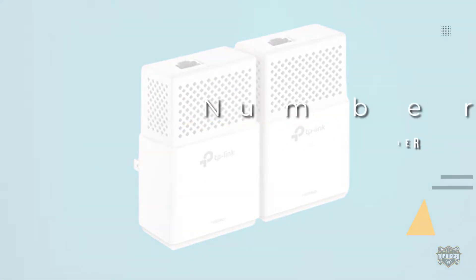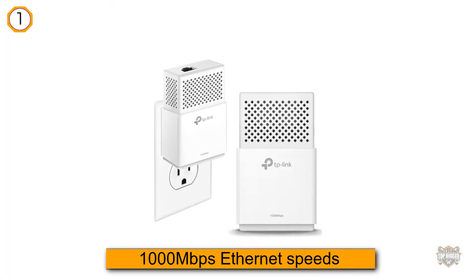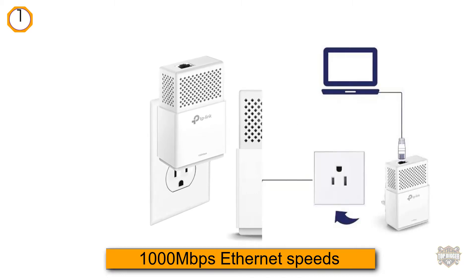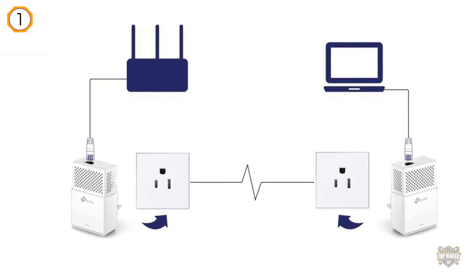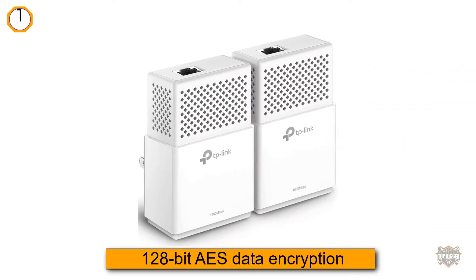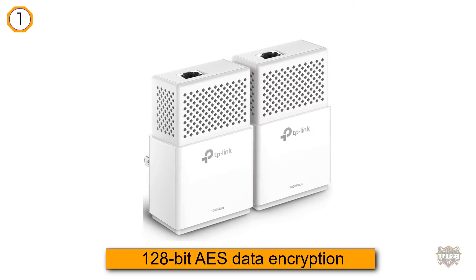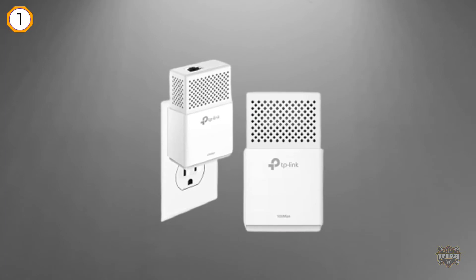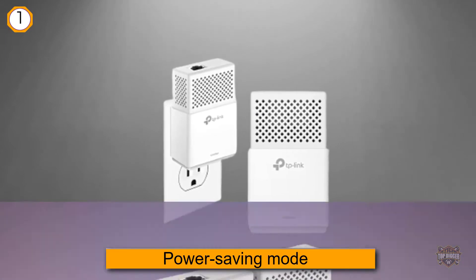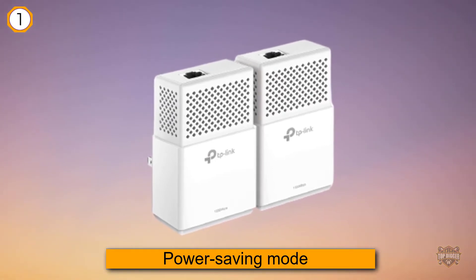The TP-Link AV1000 powerline ethernet adapter offers highly respectable 1000 megabits per second ethernet speeds, 128-bit AES data encryption, and a decent 300 meter range. It also comes with advanced features such as power saving mode and support for HomePlug AV2, which allows for easy addition of multiple adapters.